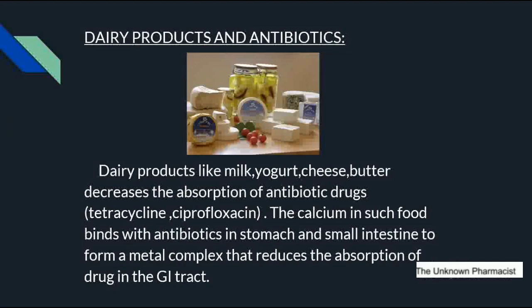Now in detail: dairy products like milk, yogurt, cheese, and butter decrease the absorption of antibiotic drugs like tetracycline and ciprofloxacin, which are given to treat bacterial infections. Dairy products should not be taken while on antibiotics because the calcium present in such foods binds with the antibiotics in the stomach and small intestine, forming a metal complex that reduces the absorption of the drug in the gastrointestinal tract.